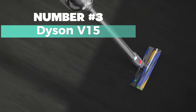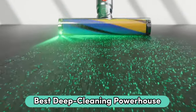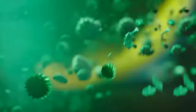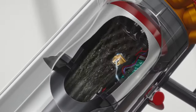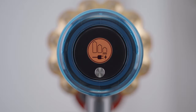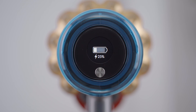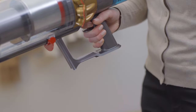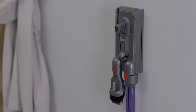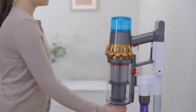Number 3: Dyson V15. Here's the scoop on my top pick for the best deep cleaning powerhouse. This cordless wonder is not just a vacuum — it's like having a cleaning genius at your fingertips. Designed for homes with pets, it's got all the bells and whistles you need. With up to 60 minutes of runtime and a power-saving trigger, it's all about efficiency. Plus, that laser illumination reveals microscopic dust on hard floors, leaving nothing unseen. The piezo sensor and Dyson DLS technology adapt suction based on debris level and floor type, ensuring the perfect balance of power and runtime. The LCD screen displays scientific proof of your deep clean, categorizing particles as you go.